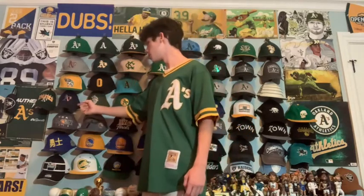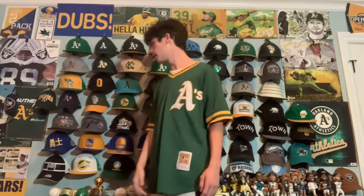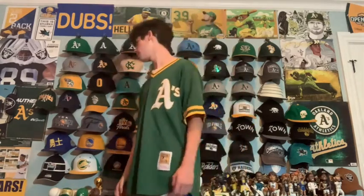Next we have the Stars and Stripes — it's a 47 branded A's hat. I like it a lot. Wore it on the 4th of July. It's really cool — cool to represent America with the A's.